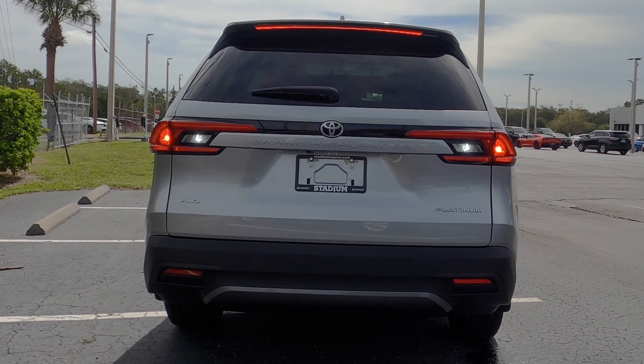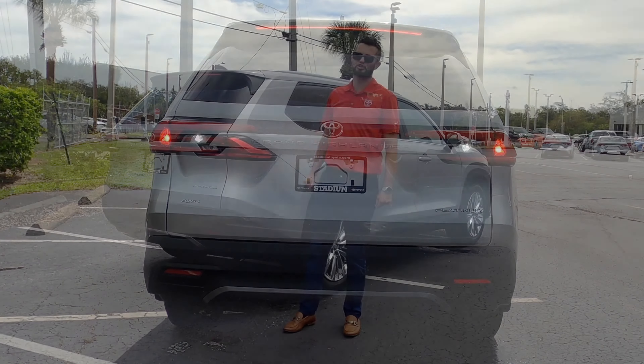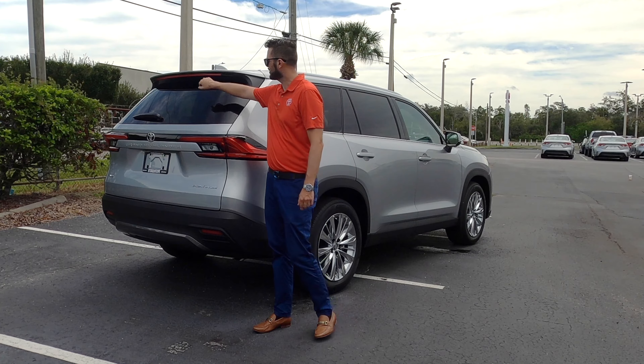The rear is going to be a little bit different depending on the tiers. When you get into the XLE, it's standard LED lights — you will not get the light bar. That goes on the Limited, and on the Platinum it will give you the digital rearview mirror, which is right underneath it.